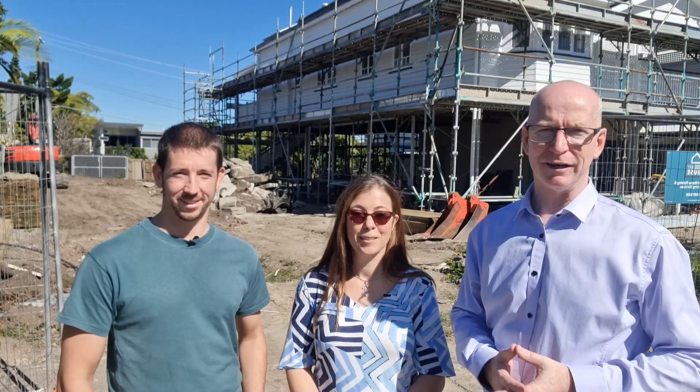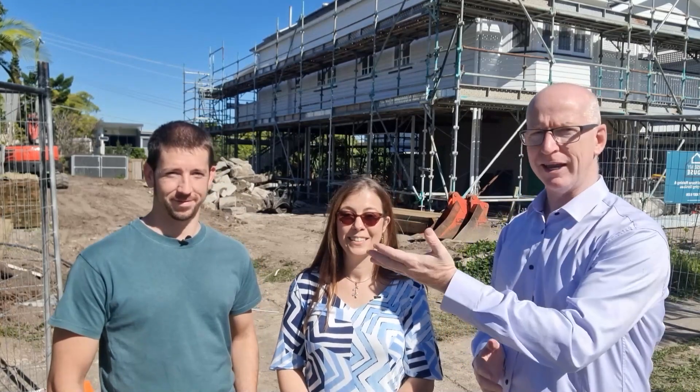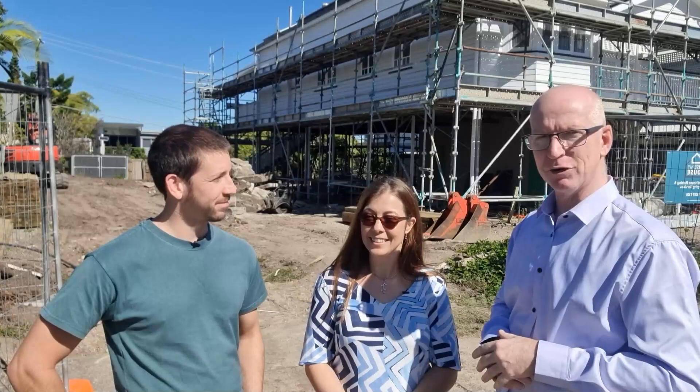Hi folks, it's Rob here with another Real Deal on the Field and we're out with Scotty and Vanessa. I think this is the second project that we've done a Real Deal on the Field for you guys, but this is the third project that you guys have done as a joint venture. We're going to talk about how that actually works, but firstly tell us what it is that we're actually standing in front of.